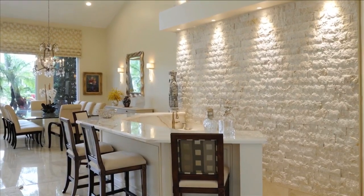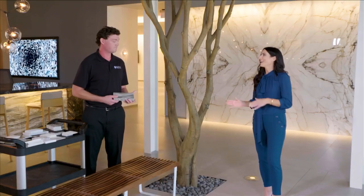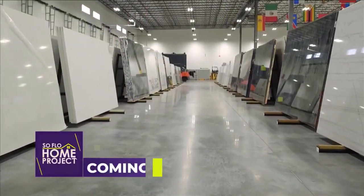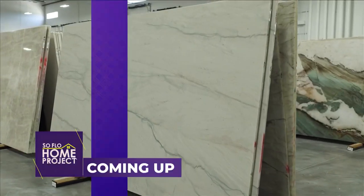We all want to add that special touch to our homes — and it's also beautiful. We are going to check out all of the great stone slabs in the yard when we come back. Coming up next, learn why true lighting is important when selecting your stone slab colors.